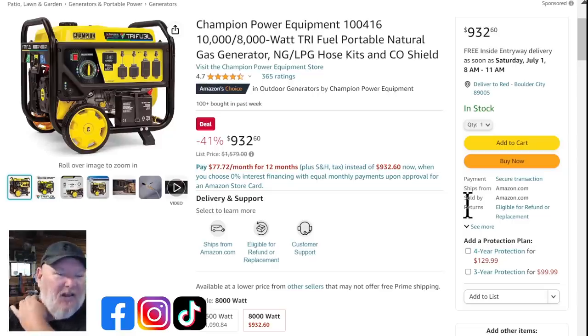Let's talk generators — storm season is upon us. We've got a 10,000-watt tri-fuel generator from Champion for $932. It's not the inverter or the super-quiet type — this is loud and in charge. But it's got battery start, a wheel kit, and CO shield. Next up, Westinghouse dual-fuel 12,500-watt for $719. And if you want quiet, they've got the 4,500-watt peak inverter generator — the quintessential RV, camping, and small home generator — for $703, ticking down in price. At this price there's nothing else even close.